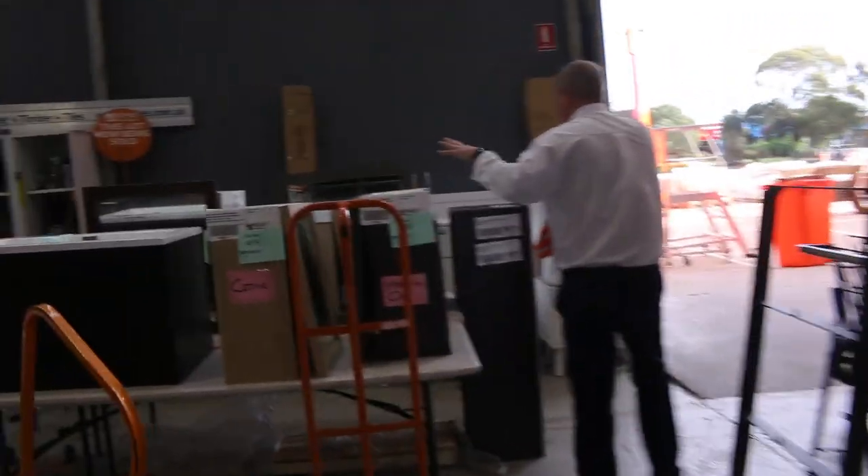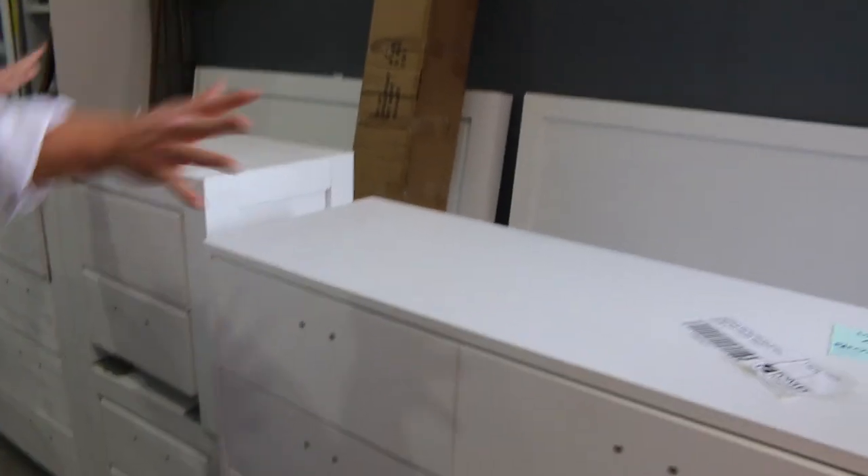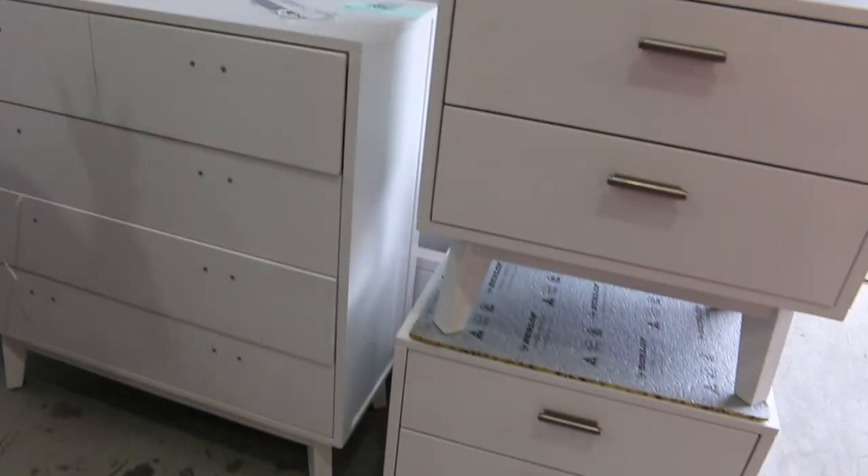Heaps more vanities here in all shapes and sizes. Over the back, there's a couple of full bedroom suites in queen and king size — pure white suites. There are two different pure white suites, one or two of those left. Really nice looking units.